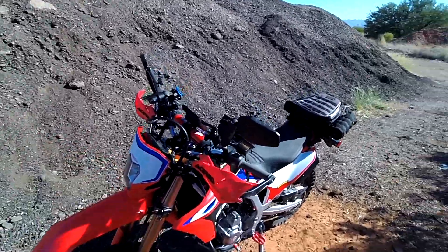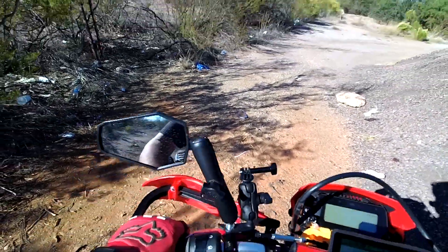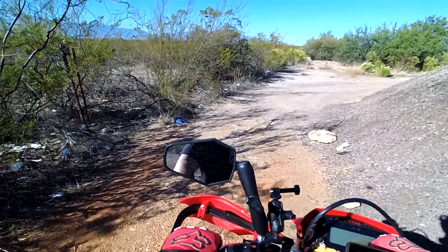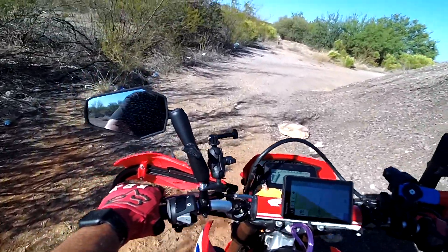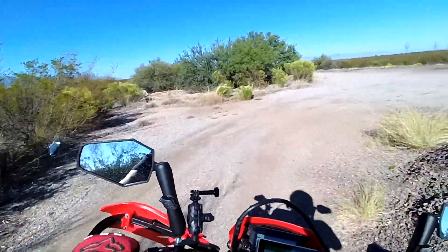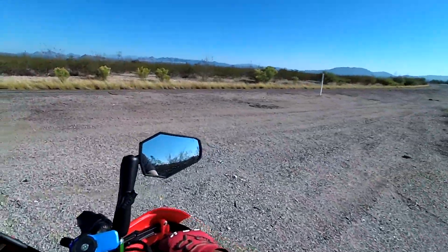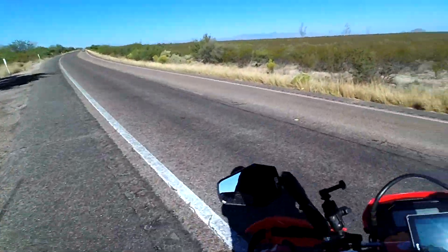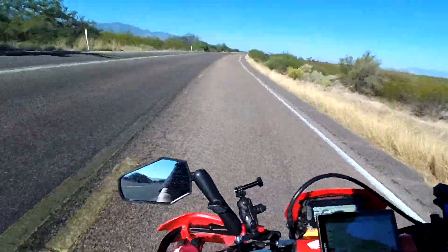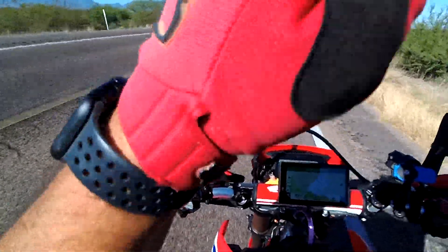On this video we're just talking about the Honda CRF 300L and how I like it. I just changed the rear sprocket to a 42-tooth, so the bike's feel is different than it was before with the 42 on the rear. I'm going to pull out of here and head back towards Sierra Vista, Arizona, because I love this bike.